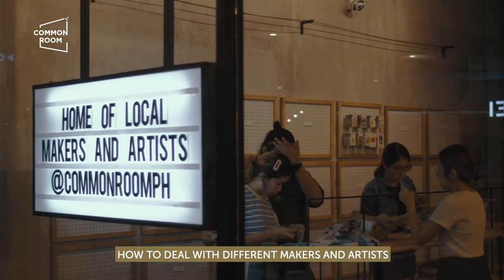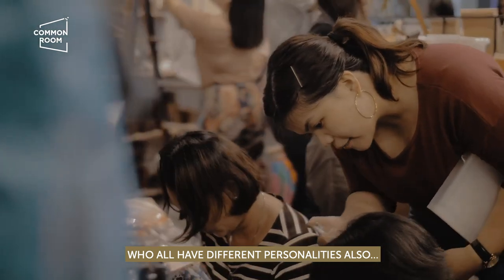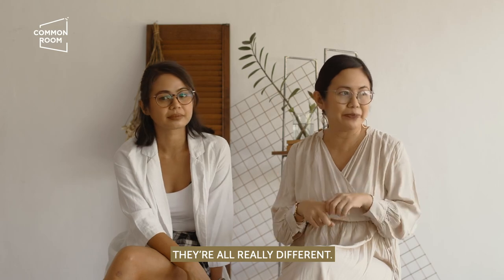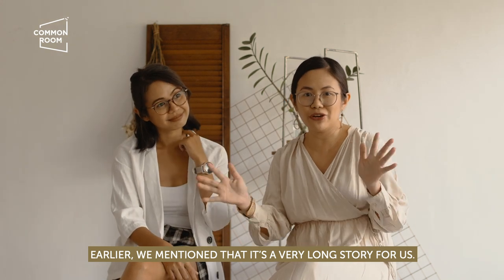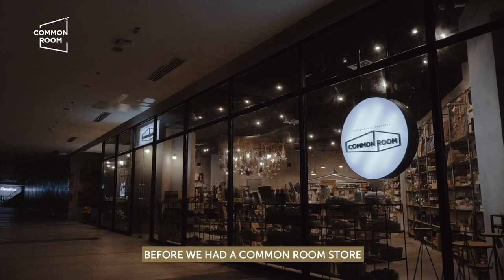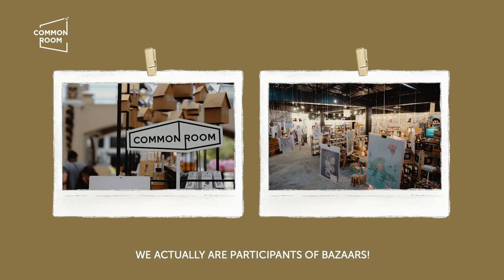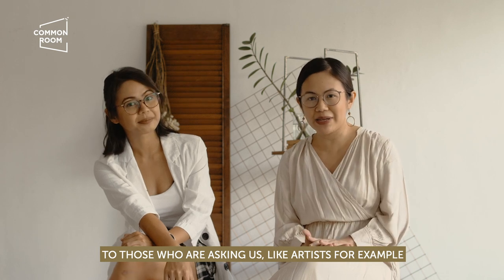You need to learn how to deal with different makers and artists who all have different personalities and different learning curves. Earlier we mentioned it's a very long story for us — 13 years before we had Common Room. We actually were participants of bazaars ourselves; we became professional pop-up joiners, you could say.